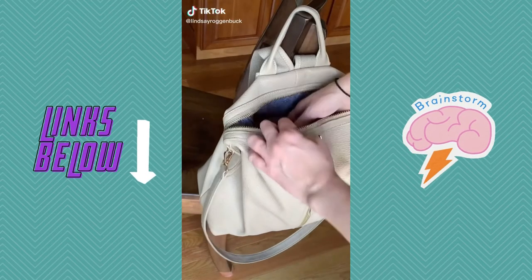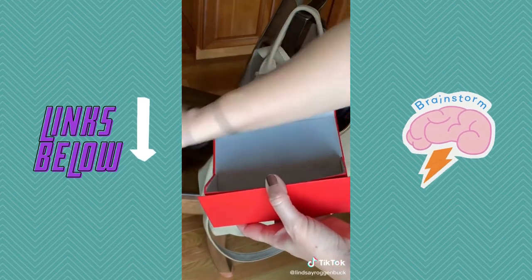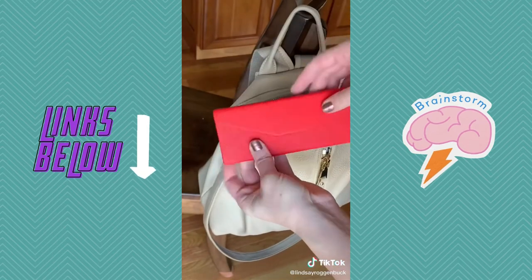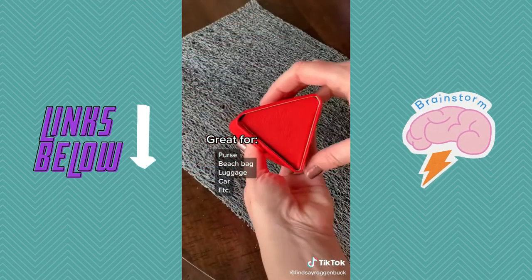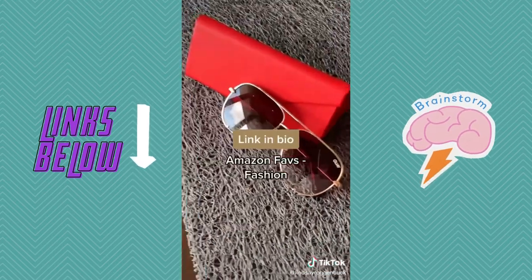If you're tired of digging around in your purse for your sunglasses only to find them damaged, you need to get this leather magnetic folding case for your sunglasses. I love that it folds flat for easy storage so you can just fold it away and stick it in your purse when it's not in use. It comes in a ton of colors and it's great for your beach bag, your purse, your car — you name it. It's linked in my bio under Amazon Faves and then Fashion.